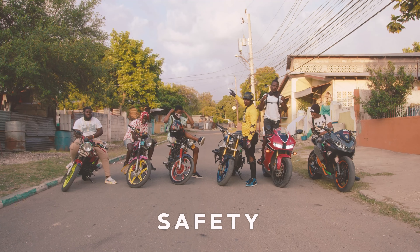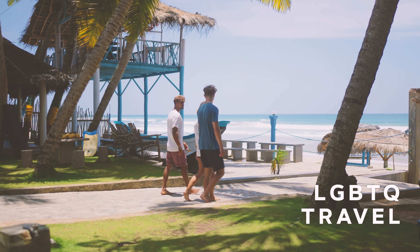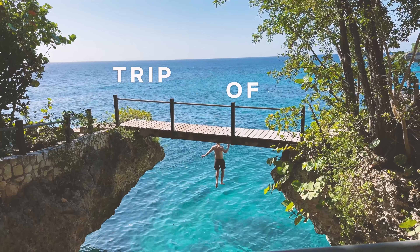Together Mikey and I are going to show you everything you need to know to navigate Jamaica like a pro. We'll get you through the airport, show you authentic Jamaican food, cover safety, getting around, history, culture, LGBT travel, and all the other practical info you need to have the trip of a lifetime.